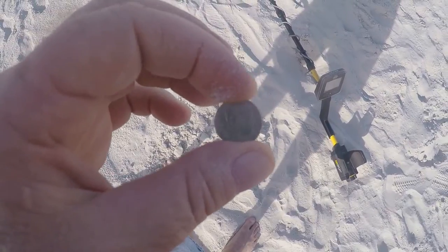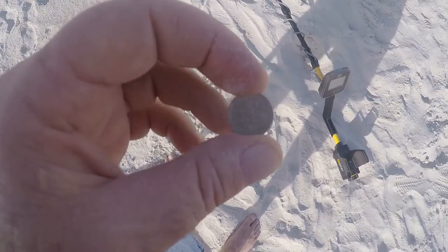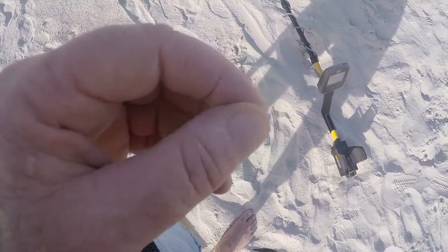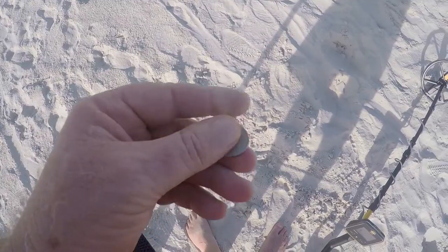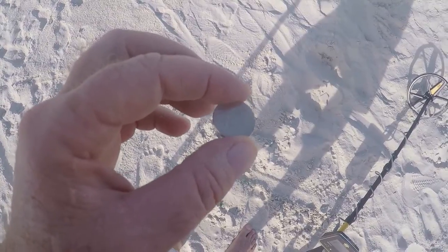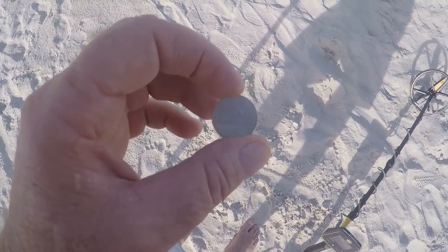I just came up with a penny about 5 inches deep, not too far away from that nickel. Then I came up with another nickel in the same hole as a dime. I'll scan this area a little bit more — who knows, I might come up with more coins.